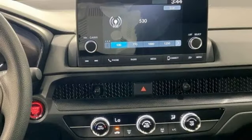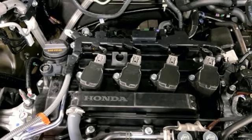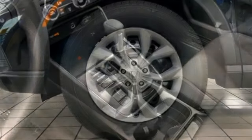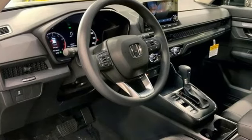Intercooled turbo inline four-cylinder engine, manual tilting steering column, streaming audio, steering assist cruise control, manual telescoping steering column, wireless phone connectivity, external memory control, rear lip spoiler, push-button start, and continuously variable automatic transmission.